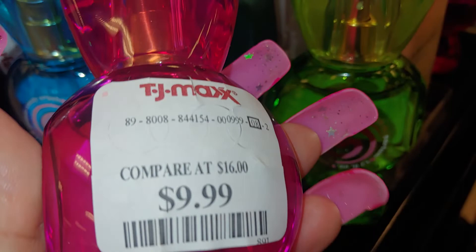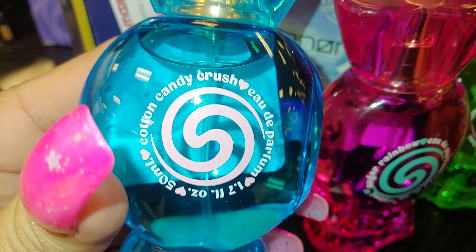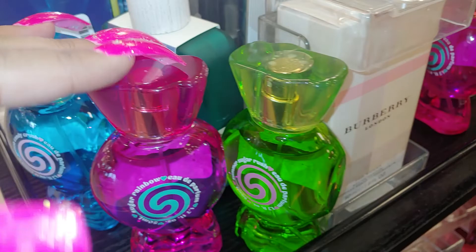These are cute. It's $9.99. I found this at Marshall's as well. They have them over here at TJ Maxx — they have the cotton candy blue one. Cotton candy. It's a must. I had to pick this one up. $9.99 as well. So there's three different scents.